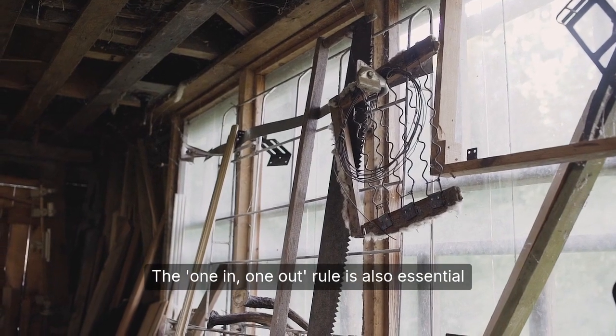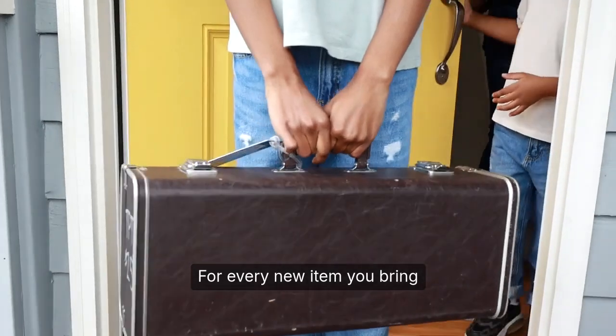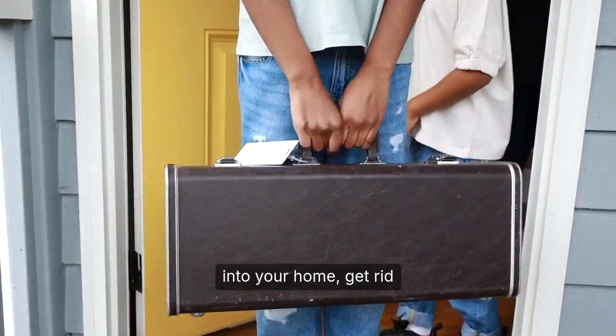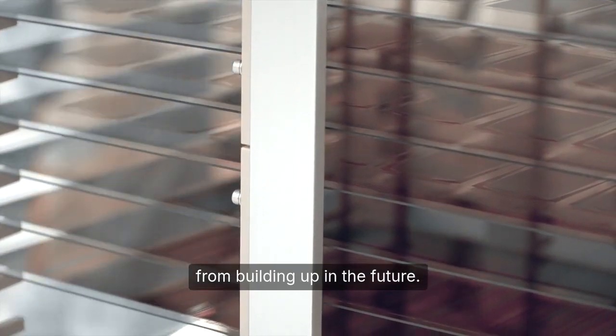The one-in-one-out rule is also essential for maintaining a clutter-free space. For every new item you bring into your home, get rid of an old one to maintain a sense of balance. This will help prevent clutter from building up in the future.